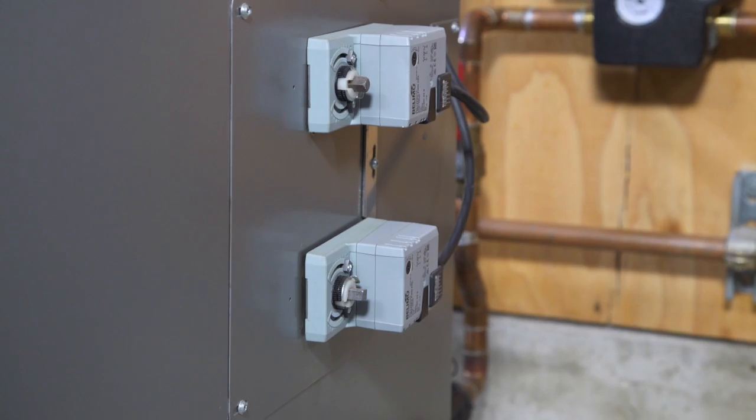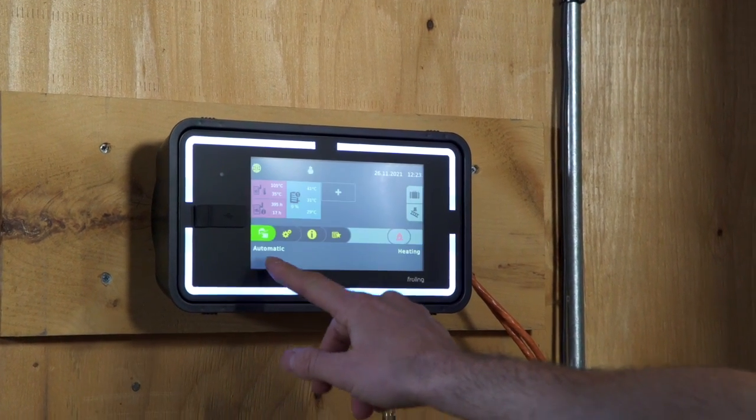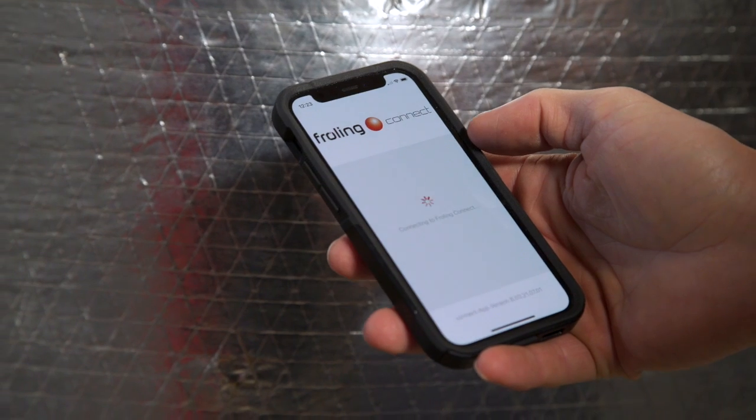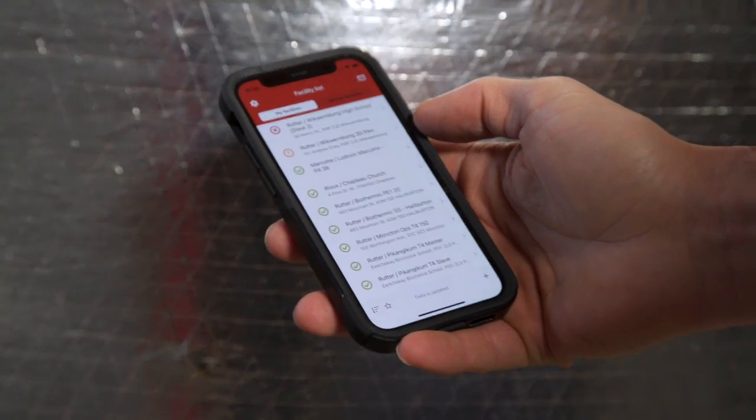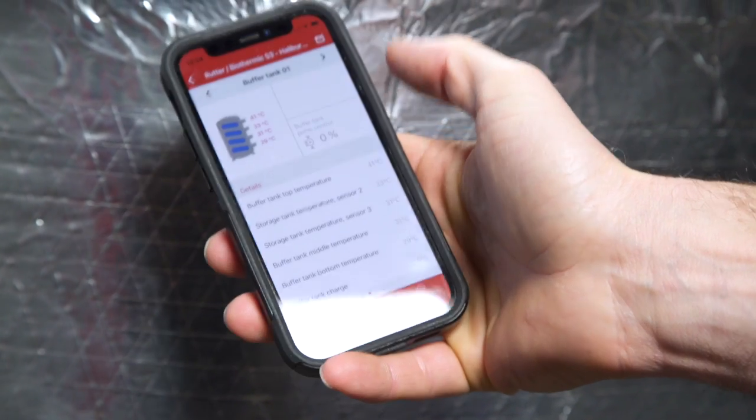The Froehling control system that comes on every boiler can control an auxiliary boiler, domestic hot water and the heating system in your home. Using the Froehling Connect app, we can provide whole home automation with full remote monitoring and control.